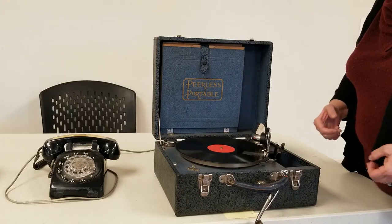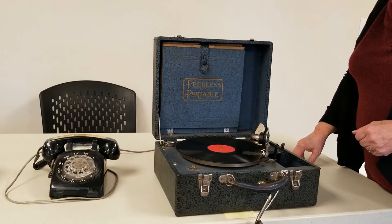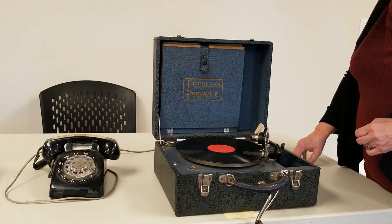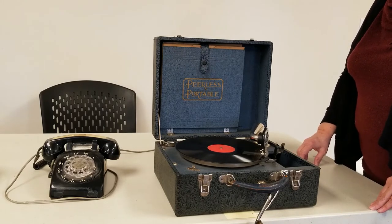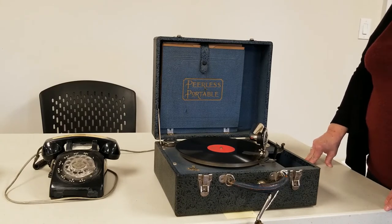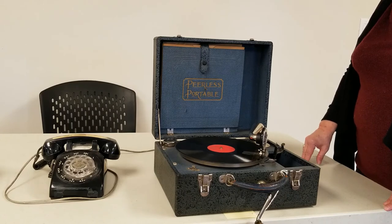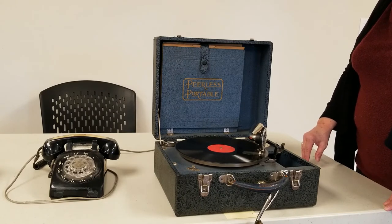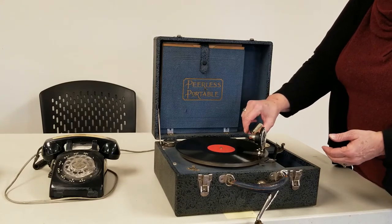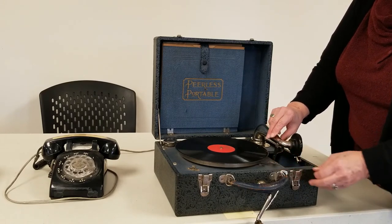The record then plays — you can hear the music from 'Half Hearted.' And then you turn that lever to make it stop.